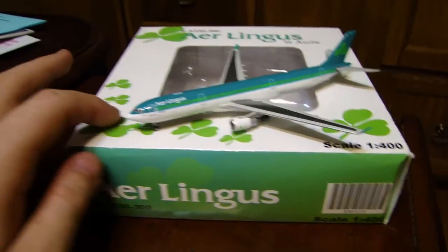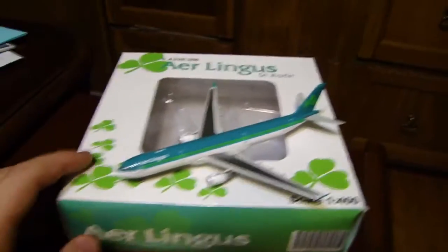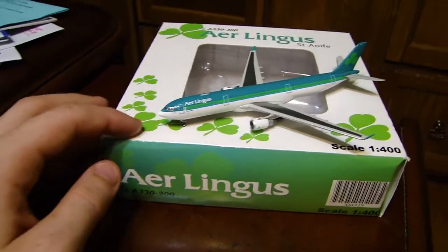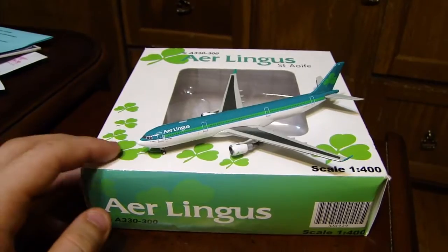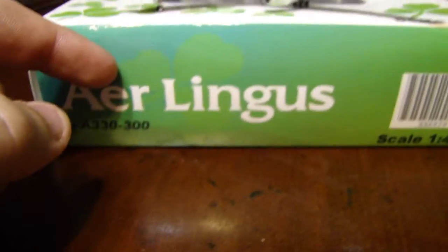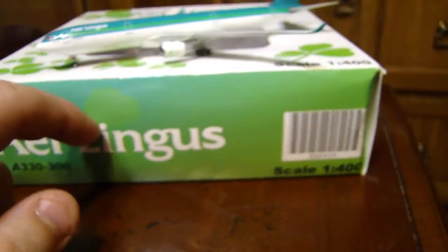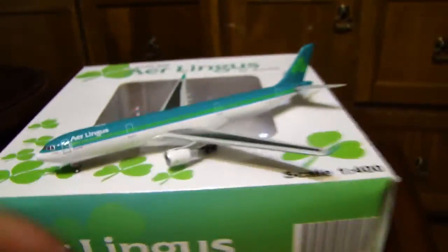So anyway, we're going to start off with the box quickly. We have the three-leaf clovers on the box, and I think it's one of the coolest boxes out there — I'm sorry Gemini Jets, but this is a really, really cool box. There are clovers on here, and the box goes from a darker blue to a light blue to a green. That's a really nice addition. So anyway, let's get right to the model.